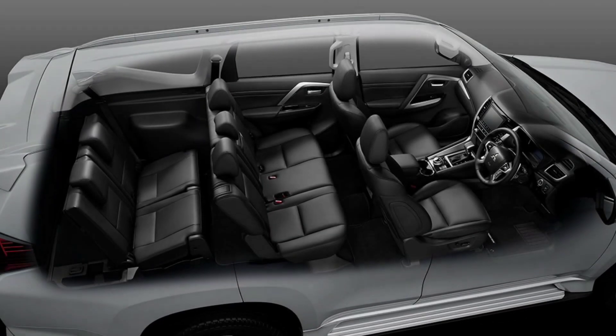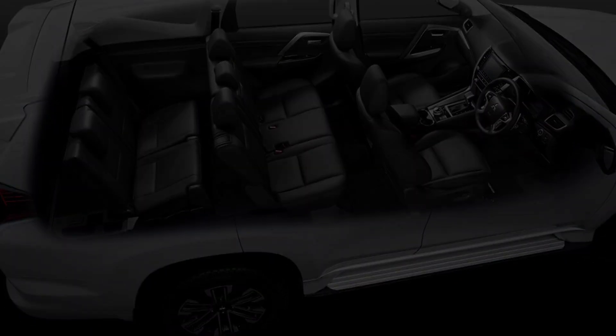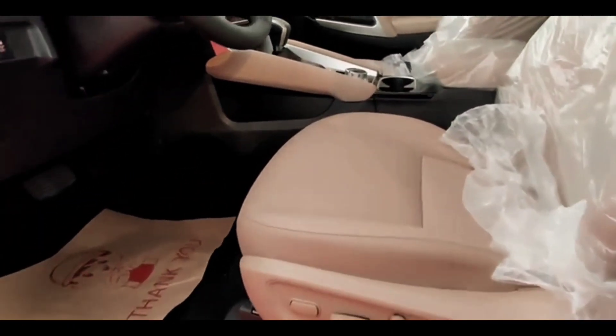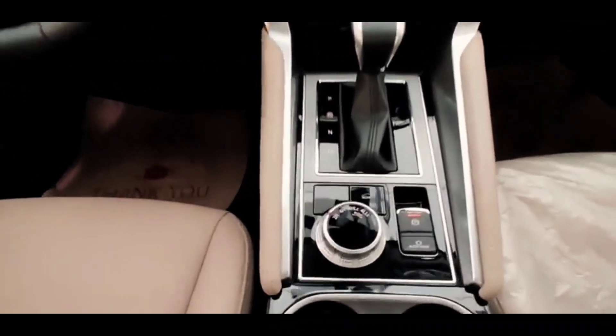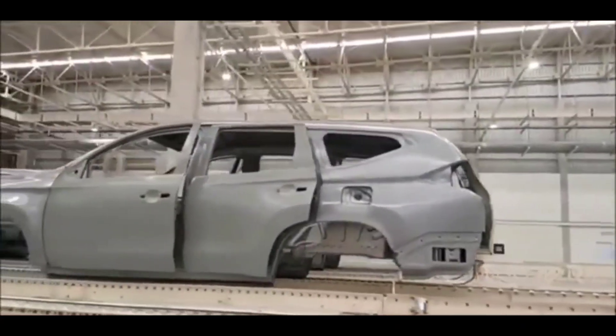Besides that, behind the steering wheel, precisely on the instrument panel, it now uses an LCD meter cluster measuring 8 inches as well, which can display a variety of information more interactively. What's interesting is that the main screen display of the instrument panel has several options that can be adjusted to the tastes of the driver.